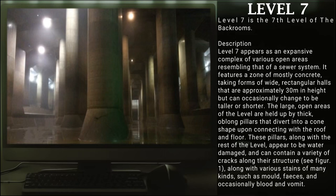Level 7 is the 7th level of the Backrooms. Level 7 appears as an expansive complex of various open areas resembling that of a sewer system. It features a zone of mostly concrete taking forms of wide, rectangular halls that are approximately 30 meters in height, but can occasionally change to be taller or shorter. The large open areas of this level are held up by thick, oblong pillars that divert into a cone shape upon connecting with the roof and floor. These pillars, along with the rest of the level, appear to be water damaged and can contain a variety of cracks along their structure.